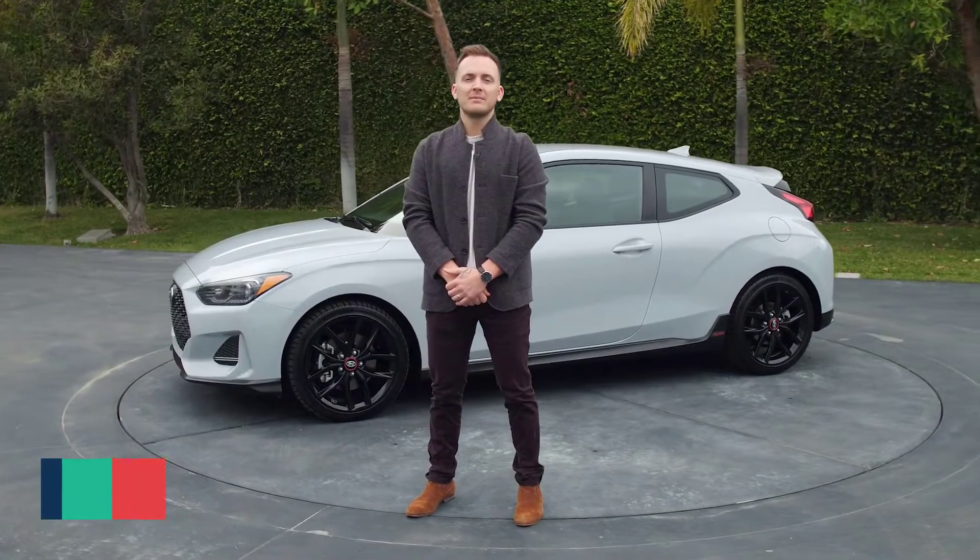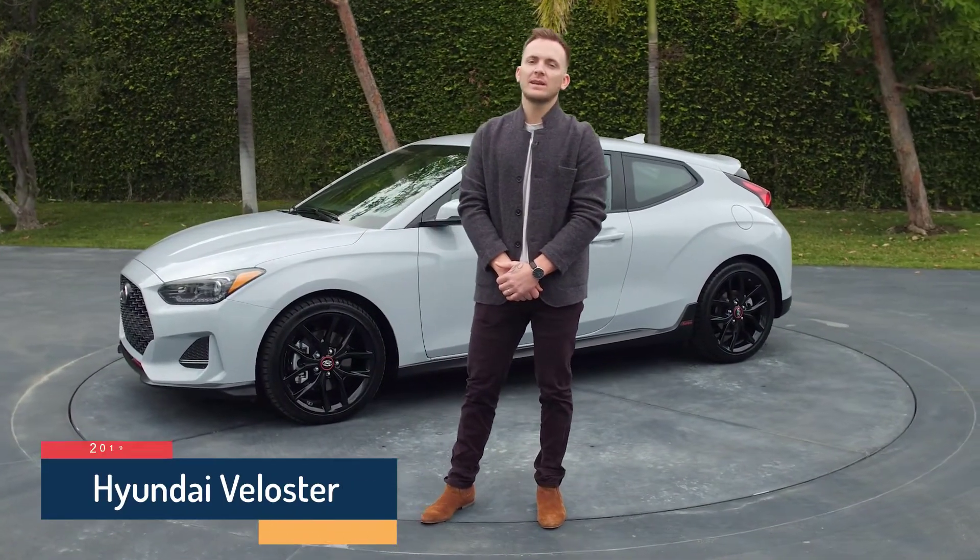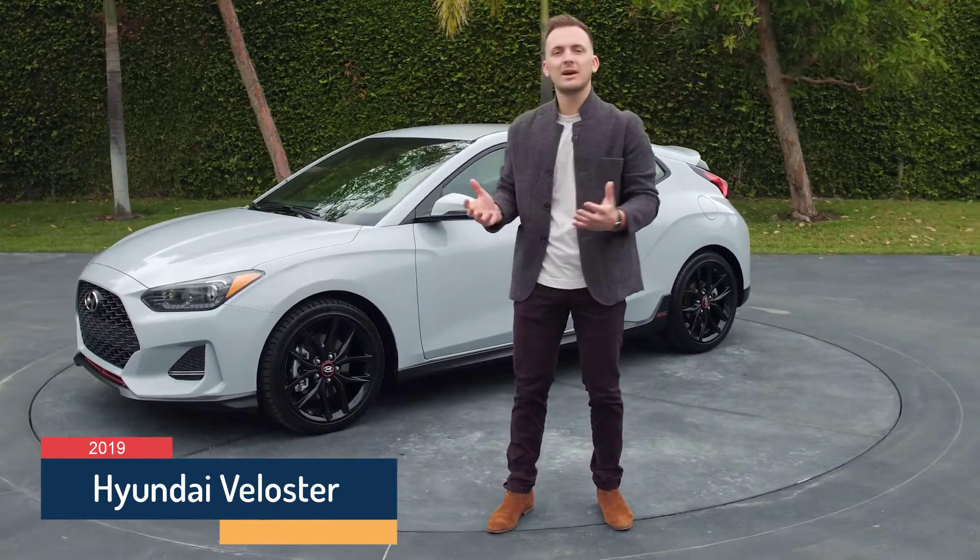Hi, my name is Brad Arnold. I'm a design manager at the Hyundai Design Center in Irvine, California, and I'm here today to talk about the 2019 Hyundai Veloster.